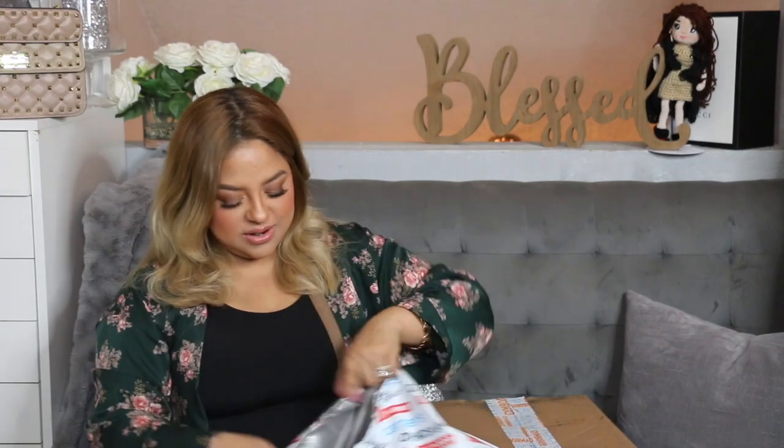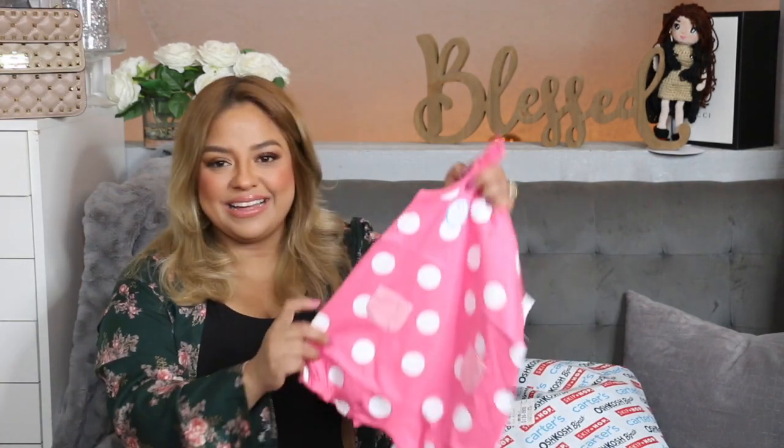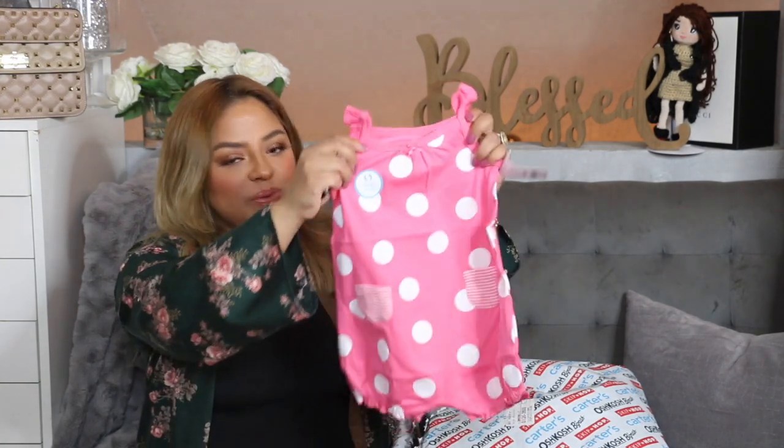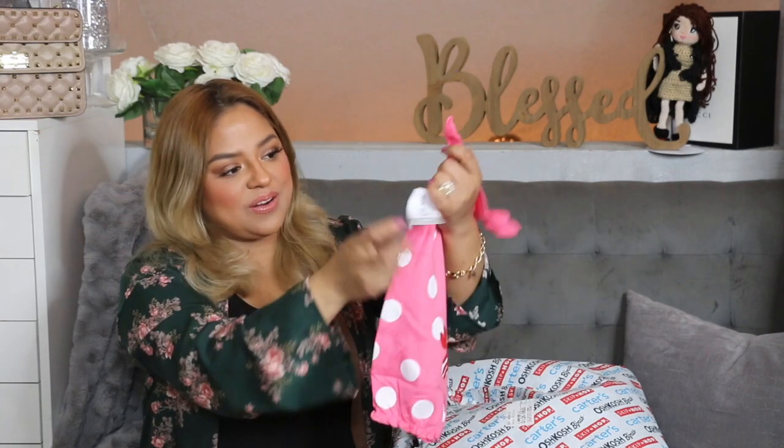Let me show you guys this package over here — we have this for GG, this is exciting! I usually don't record myself opening all these packages but I thought, why not. Here we have this right here — polka dots, and on the back it has a cute little crab. She'll be wearing this for summer. I got this in a size nine months because she is a big girl, and I think I got it on sale for around $5.